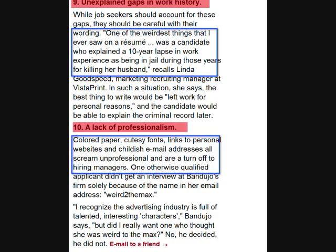Being professional on a resume is essential. Make sure that you do not use cute fonts on your resume. Also, do not include personal social media links or use childish email addresses. All of this signals being unprofessional.